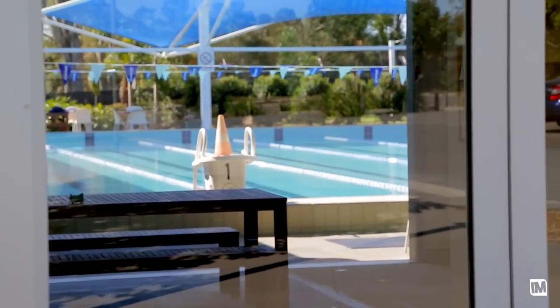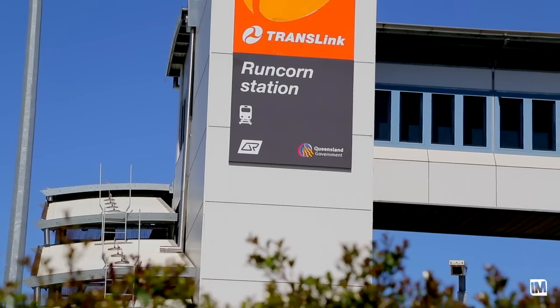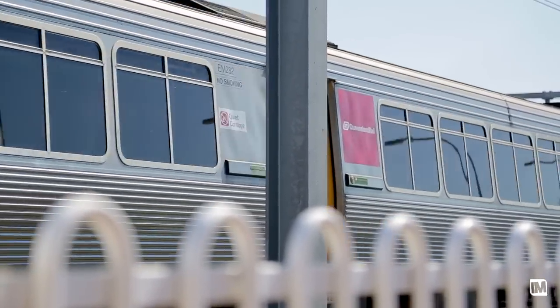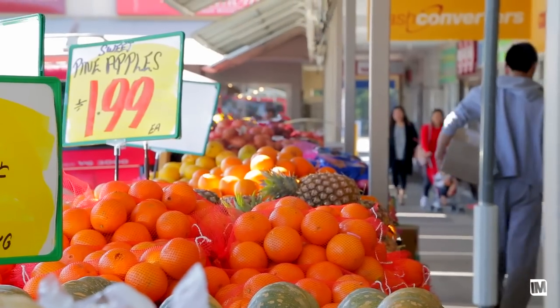The location of this property is fantastic. You have Runcorn Pool just up the road and a park about 50 metres down the road. You've got 200 metres to the train station and a bus stop, and just around the corner from that you have Runcorn State School and Pineland Shopping Centre.